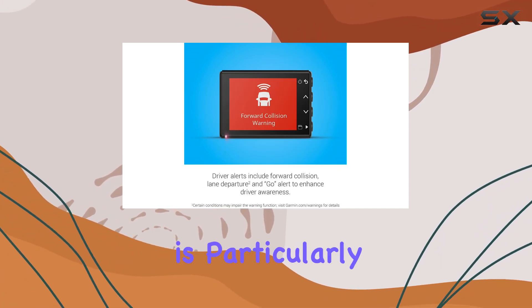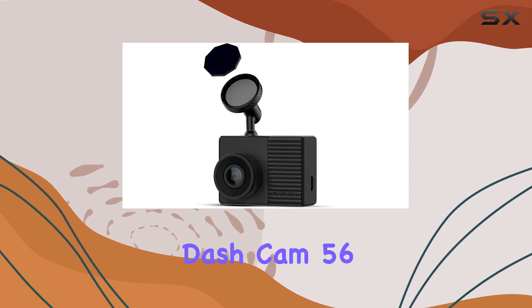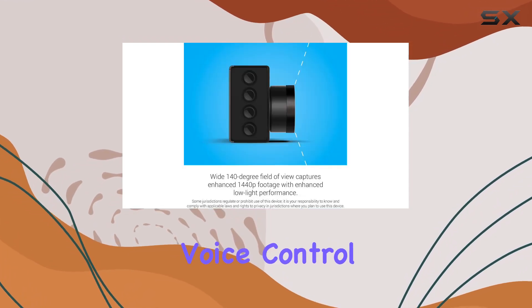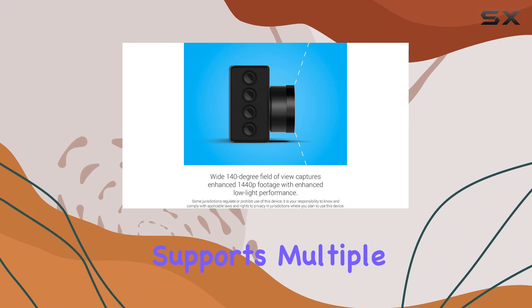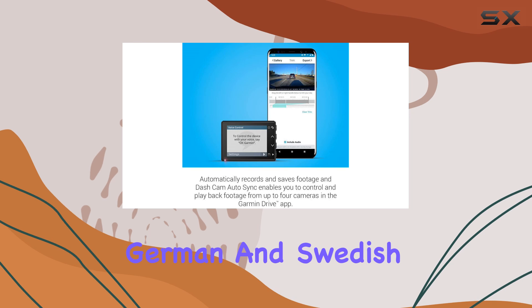The camera excels in low light conditions, which is particularly useful for nighttime driving or early mornings. What sets the Garmin Dash Cam 56 apart is its voice control feature, which supports multiple languages including English, French, Italian, Spanish, German, and Swedish.